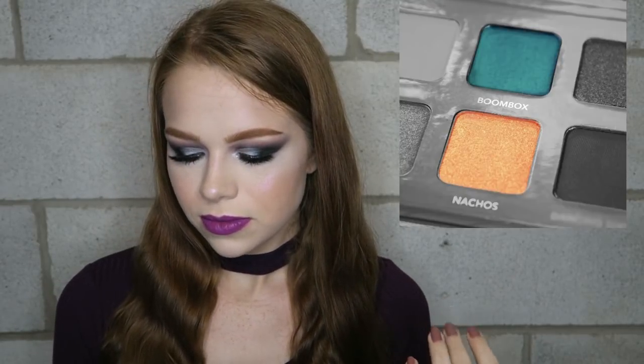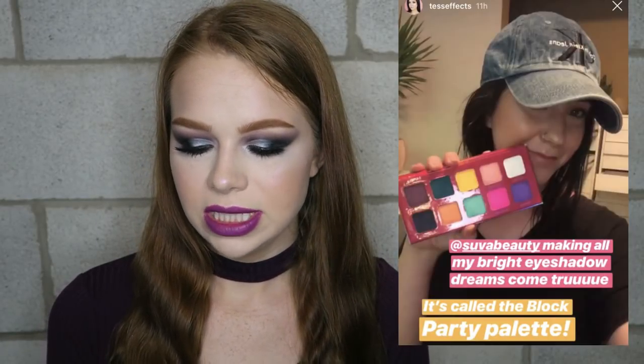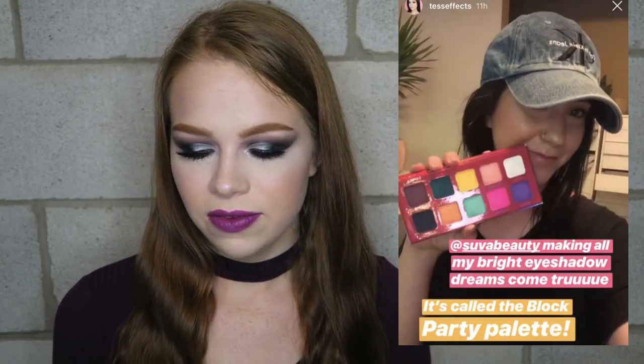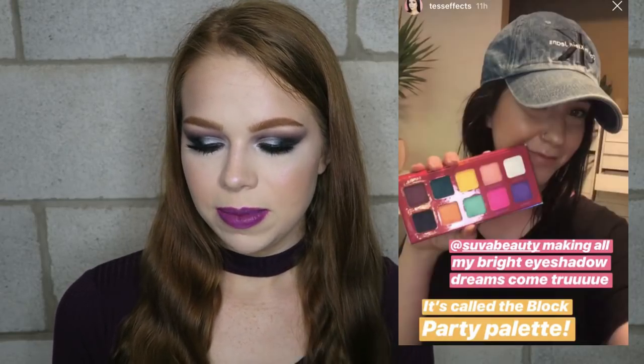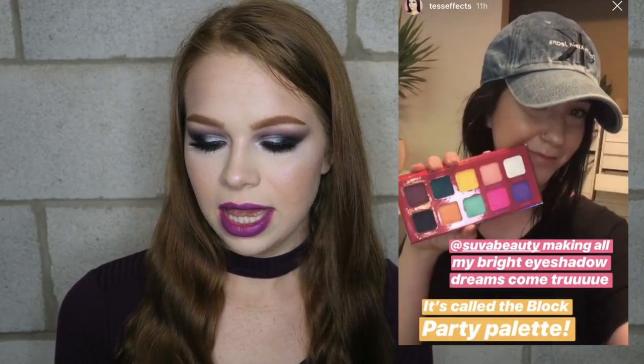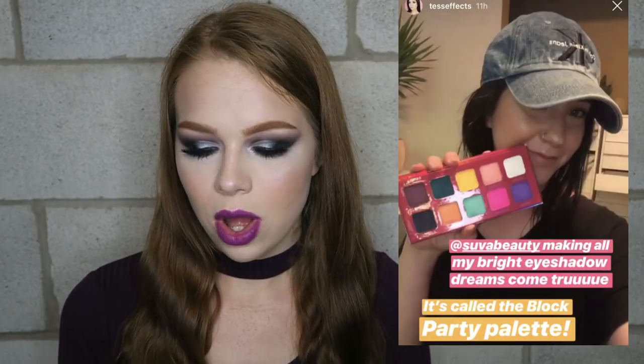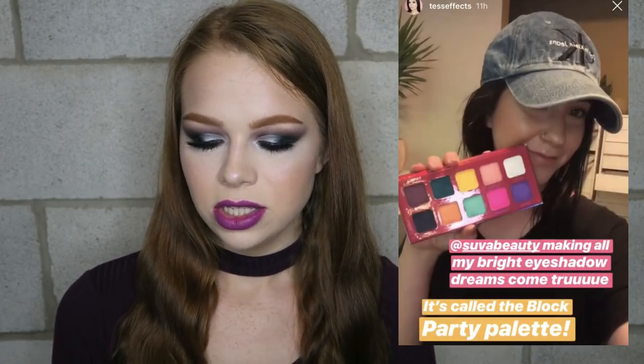Another sneak peek — Suva Beauty is coming out with a new palette. They showed a teal and an orange, but luckily someone I follow on Instagram posted the entire palette and it's really beautiful. I like the color scheme — between the peach, yellow, teal, and dark purple, I'm getting Anastasia Subculture vibes, which I like color-wise, though the quality on that one wasn't great so I returned mine. I'm excited to see more from this.